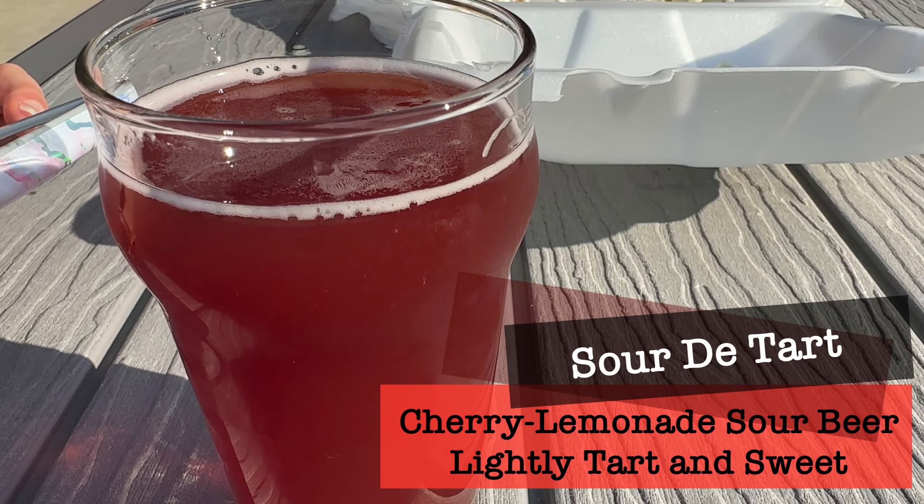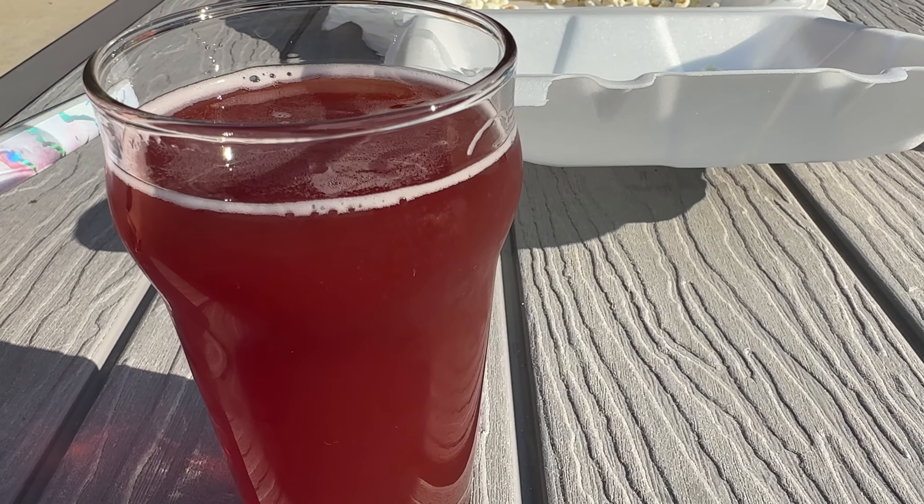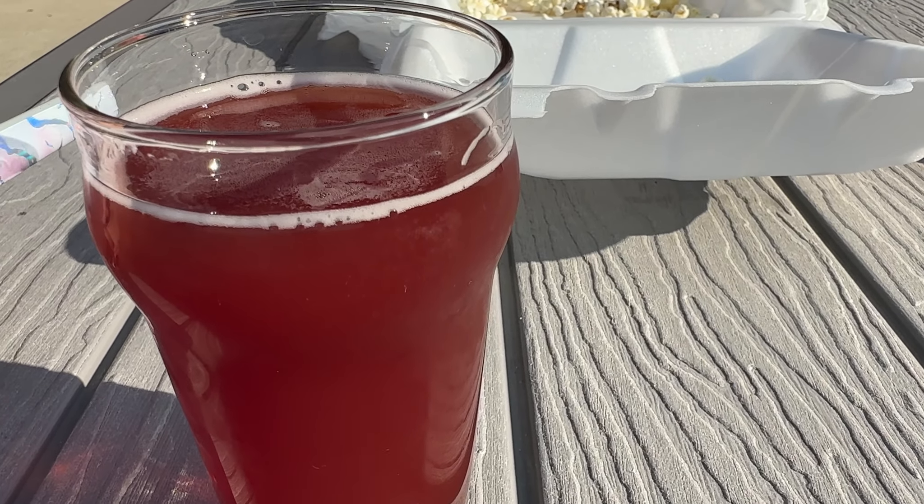We also got the Sour de Tarte, which was a cherry lemonade sour beer with lightly tart and sweet flavors. They use Balaton cherries from King's Orchards up north.